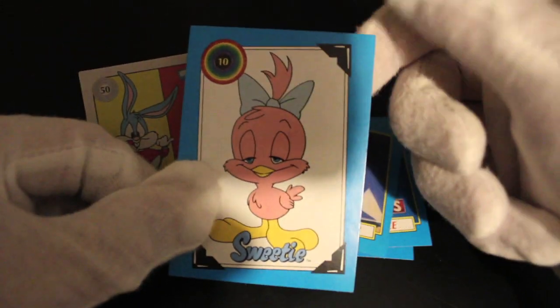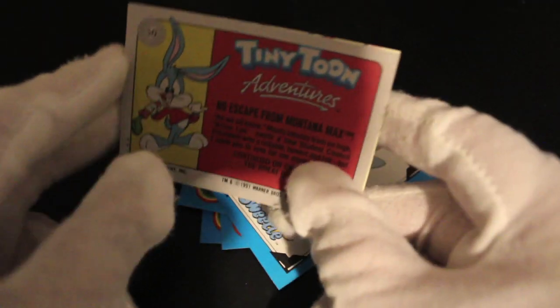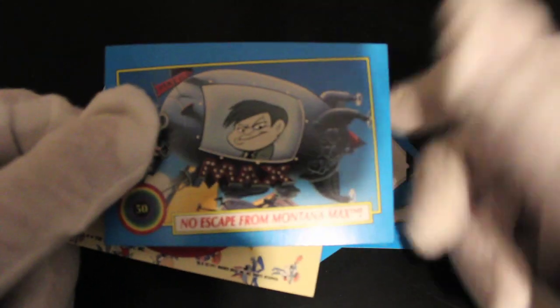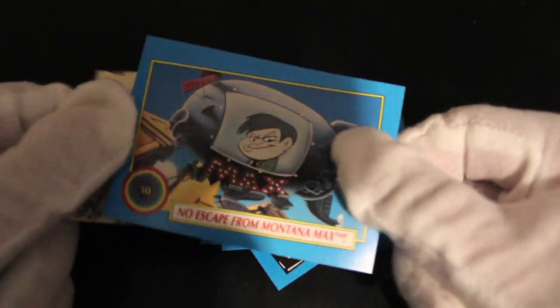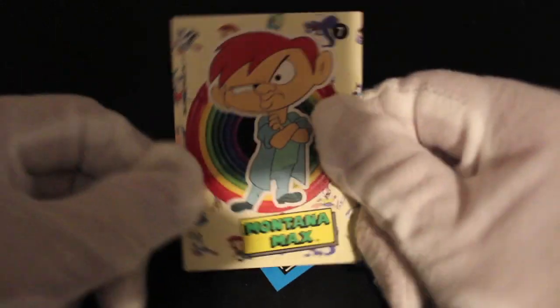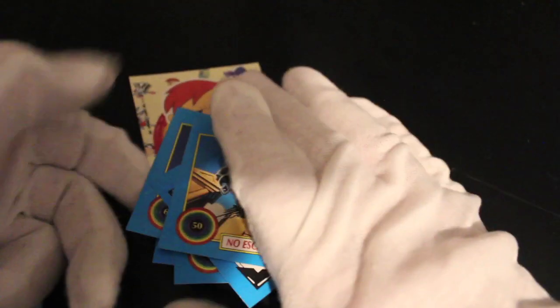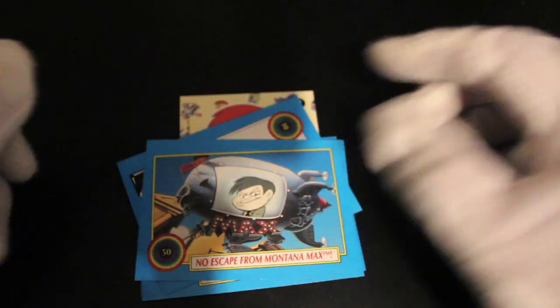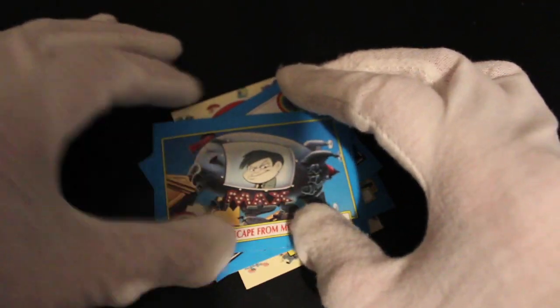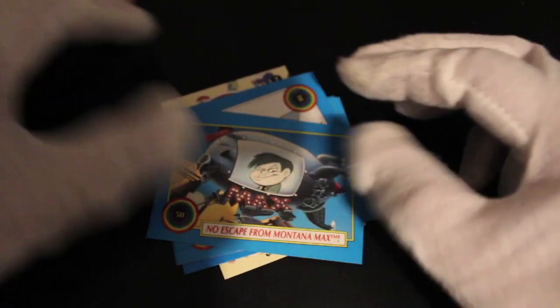What have we got — Sweetie, yeah. Where's the sticker? I've seen the sticker. 'No Escape from Montana Max' — some of these seem familiar from before, I think we've had that one too. Anyway, I've said everything there is to say about Tiny Toons to be honest. If you like it, get the sets, but there's been so many different covers I don't know what to think anymore.